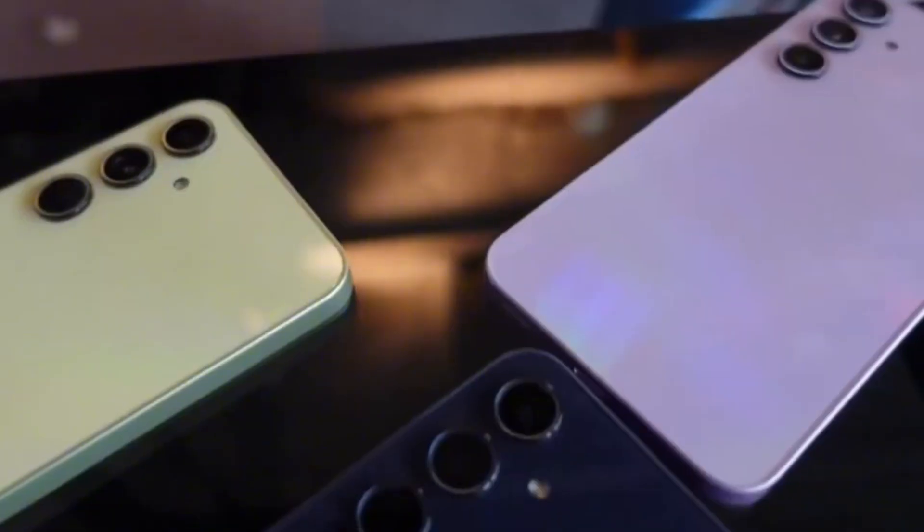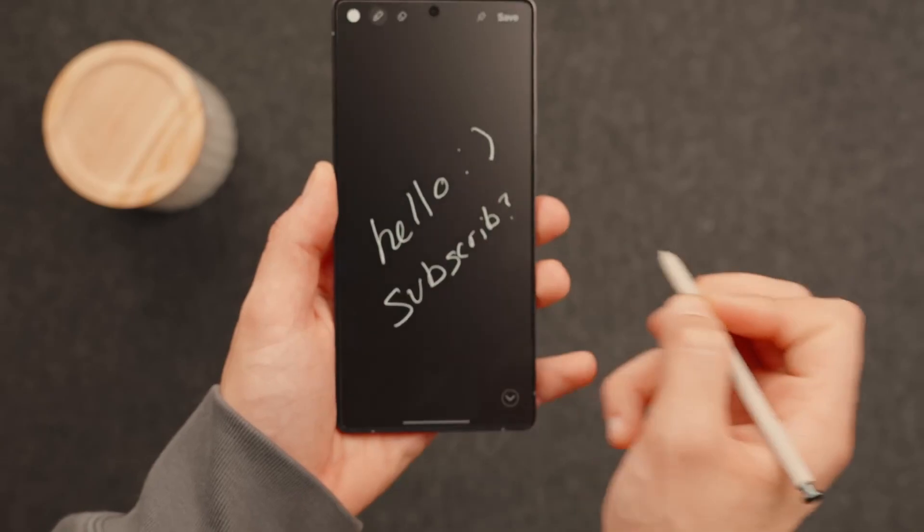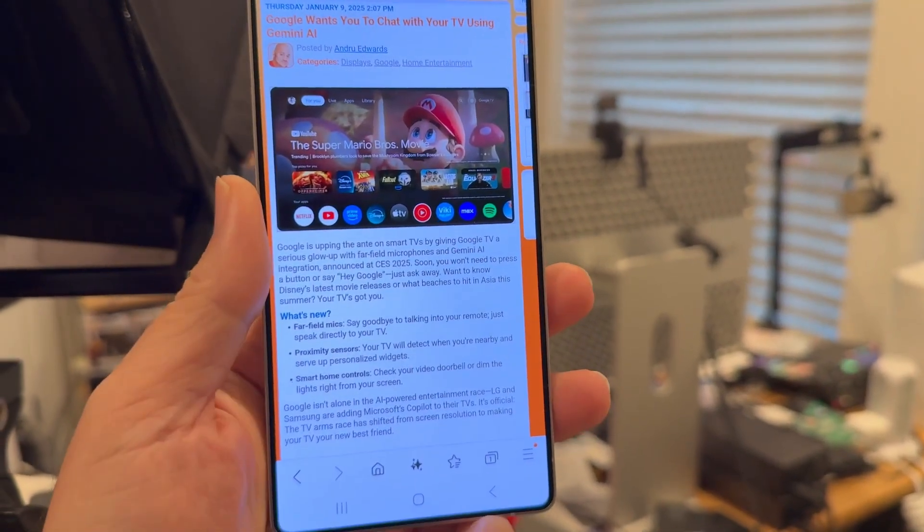Welcome back viewers, Sam here. Don't forget to hit like, share this video with your fellow tech fans, and subscribe for more updates that keep you one step ahead in the Galaxy world.